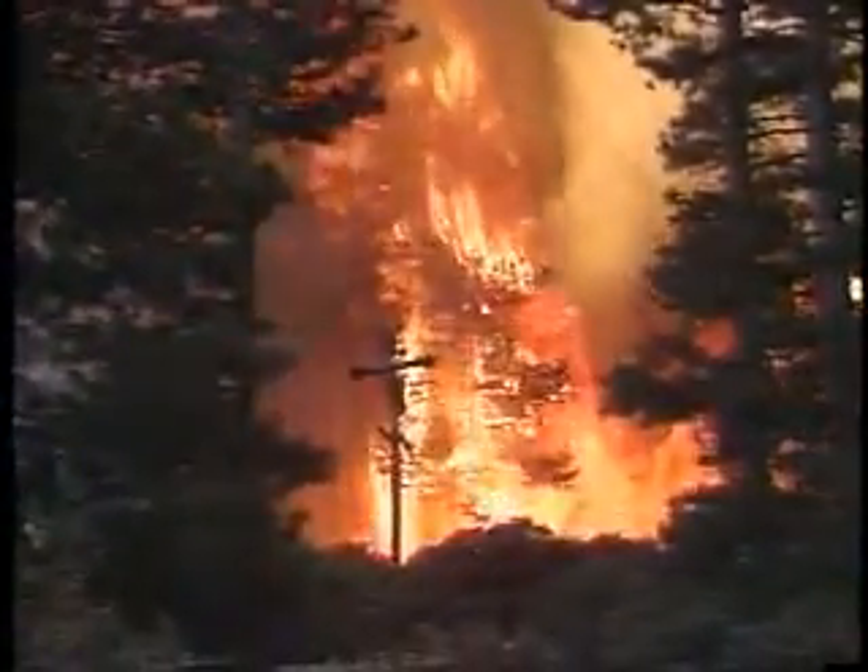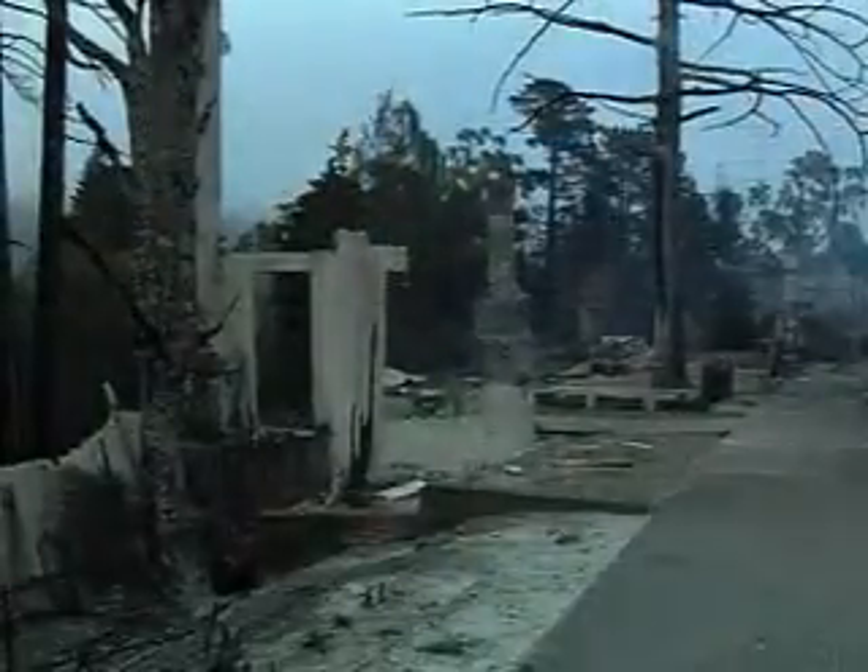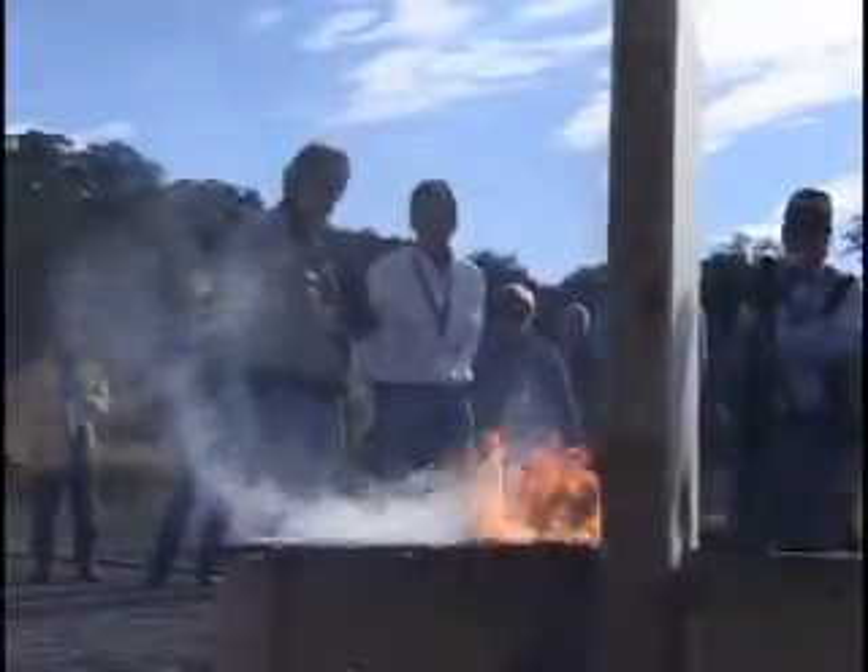The raging wildfires that struck Southern California in fall 2007 destroyed about 1,500 homes. In some heavily damaged areas, flames seemed to leapfrog through neighborhoods, leaving some homes unscathed alongside those that were reduced to ashes. University of California scientists have found that this is not an entirely random phenomenon. Stephen Quarles, a UC Cooperative Extension wood durability advisor, says there's a lot homeowners can do to protect their homes from a wildfire.